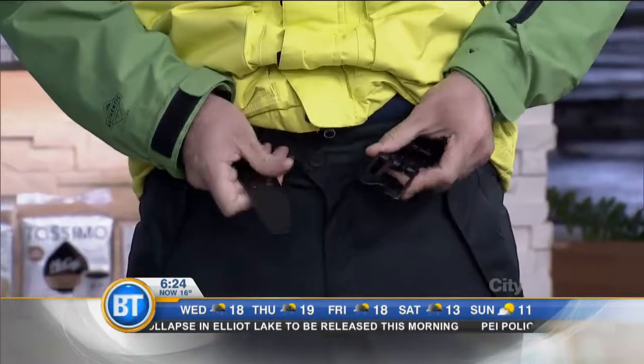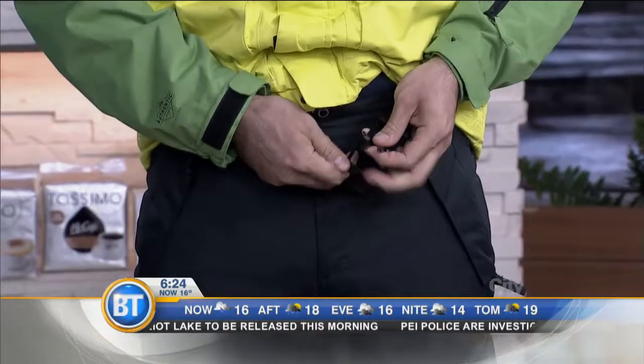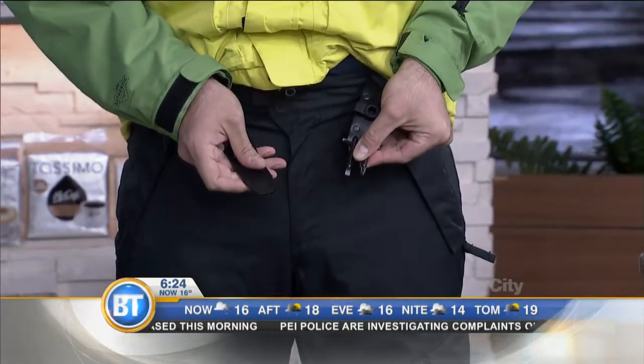He's also wearing a utility belt from 686. That utility belt includes three wrenches, two screwdrivers, and even a bottle opener — right there on the hill. That's a great new release from 686.